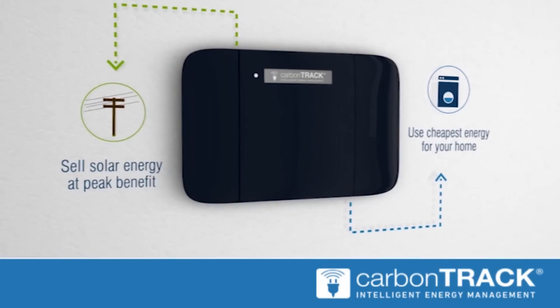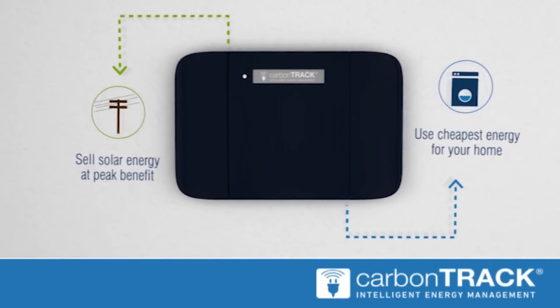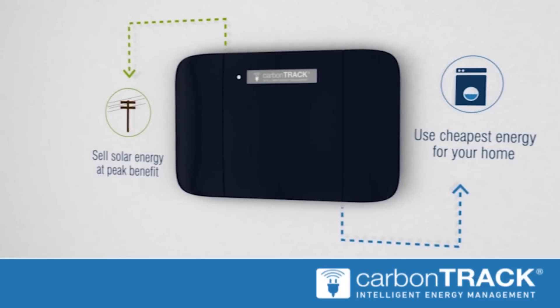It analyzes solar energy made and household energy used, then adjusts electricity consumption to maximize your savings.